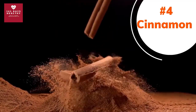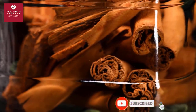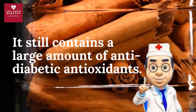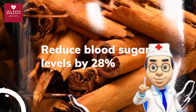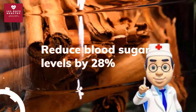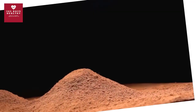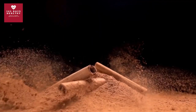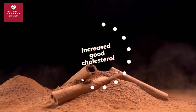Number four: cinnamon. Cinnamon is a sweet brown spice with many health benefits. It gets its warm color from the inner bark of the cinnamon plant, which contains a large amount of anti-diabetic antioxidants. Cinnamon has been shown to reduce blood sugar levels by 28 percent, with a potent anti-diabetic effect at 1 to 6 grams, or 0.5 to 2 teaspoons per day. One study involving subjects with type 2 diabetes found that regular cinnamon consumption reduced blood pressure, lowered bad cholesterol, and increased good cholesterol.